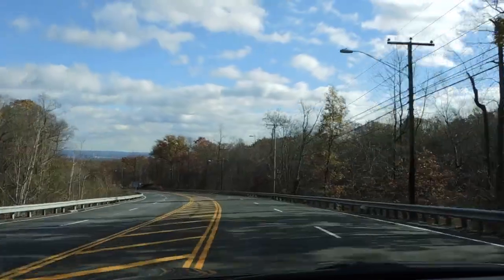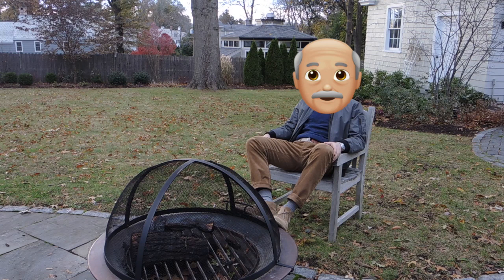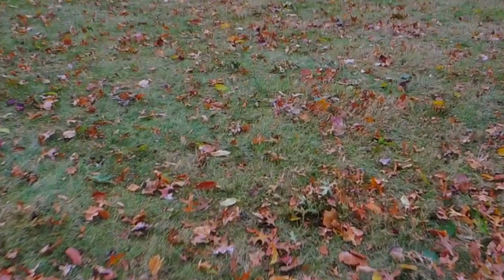Okay, so corduroys — for some reason these have the reputation of being an old man's pant, which I think is stupid. I'm gonna try and bring it to a younger audience and show you why cords are so sweet. Before we get into it, hit that like button.